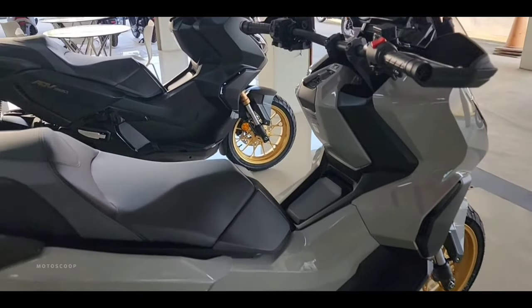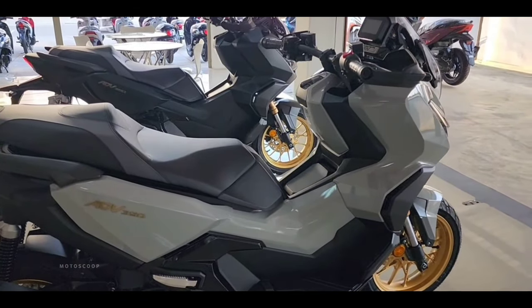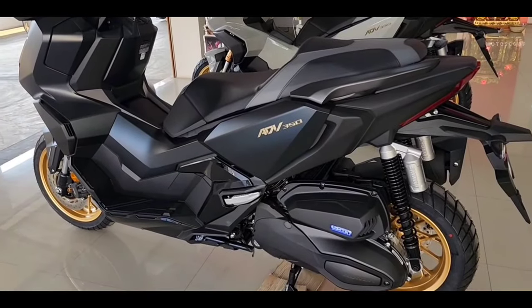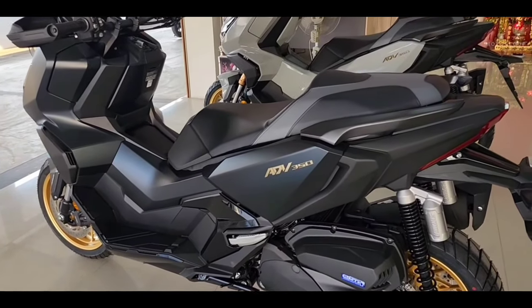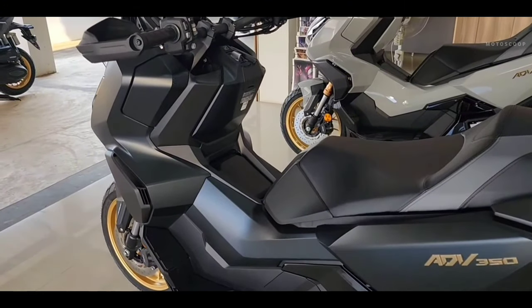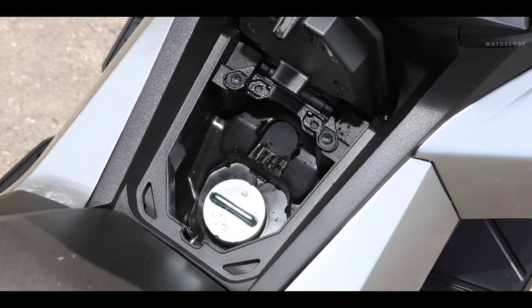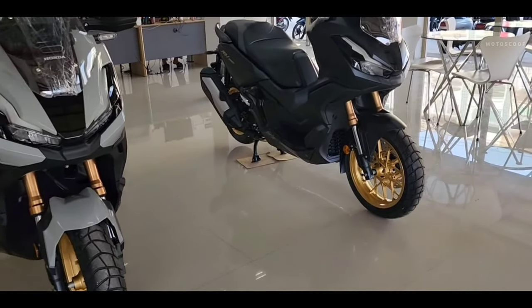In terms of dimensions, the ADV 350 has a ground clearance of 145 millimeters and a seat height of 795 millimeters. The curb weight is listed at 186 kilograms, with a fuel tank capacity of 11.7 liters.